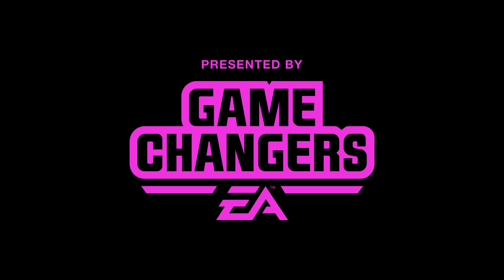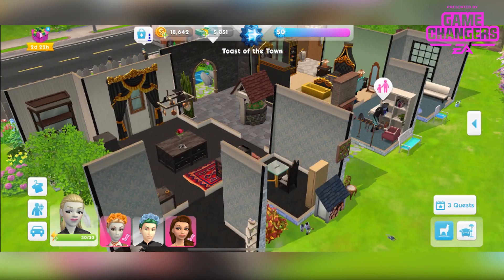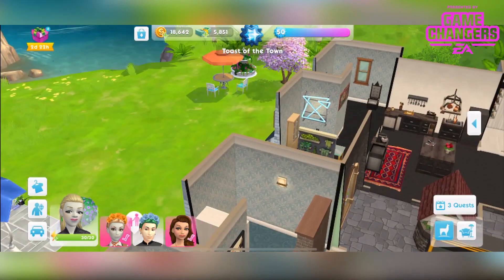This video was made possible by EA Game Changers. Hi guys, Rachybop here and welcome to another Sims Mobile video. In this video I'm going to be showing you all the prizes from the Catwalk Fabulous Sweet Treats event which is currently on. I'm first going to start with the ones in the regular boxes, then the special box, and then the grand prize. The first thing is this neon sign.